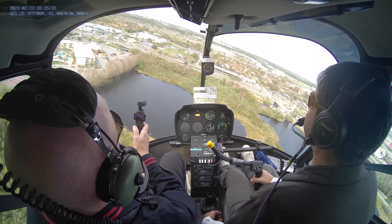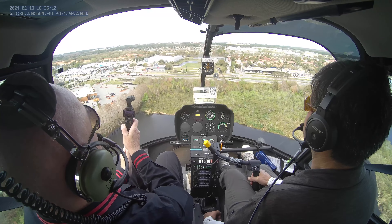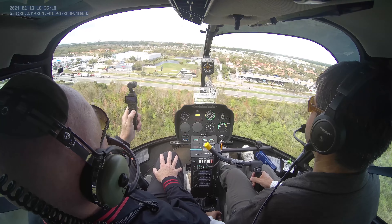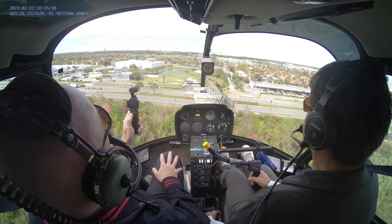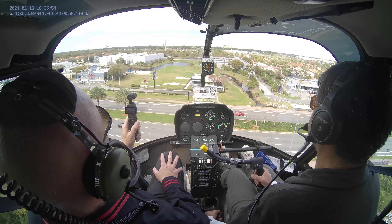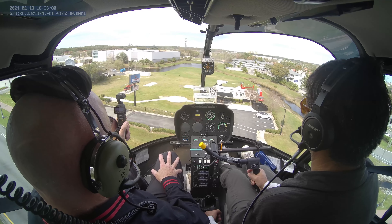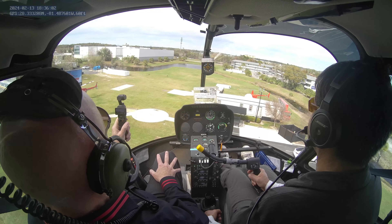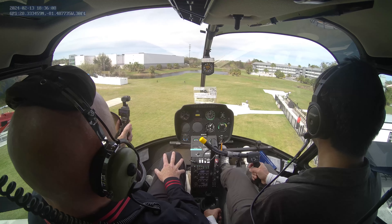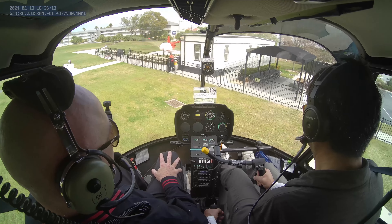Because we are in a helicopter, we don't have to wait for traffic — we just fly over. Let's land here to have a clear view of your beautiful car.